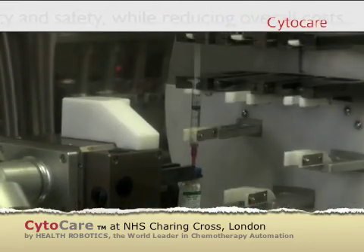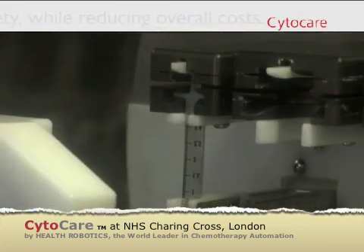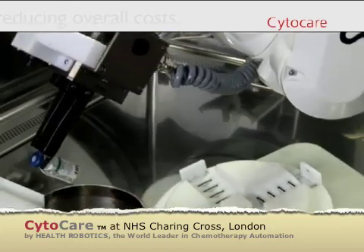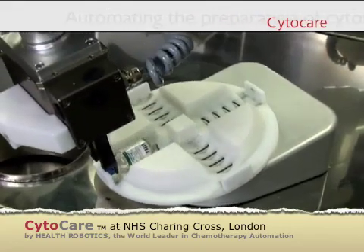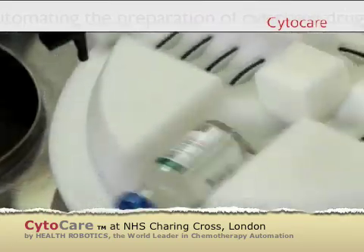CytoCare can also reconstitute powder drugs with the required amount of liquid. In this case, the CytoCare shaking device shakes the vial for as long as required to dilute that medication.